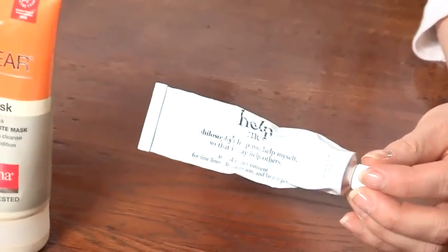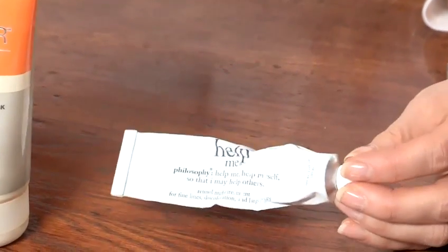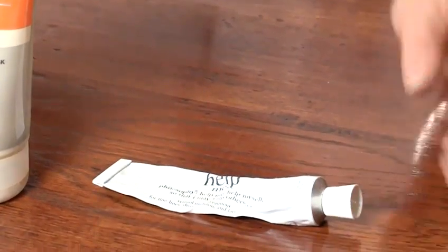I like to use a retinol treatment myself — I find it keeps pores really squeaky clean. I've got one here called Help Me by Philosophy, and retinol is very good because it's keratolytic,